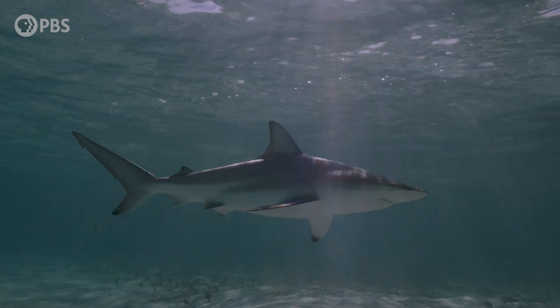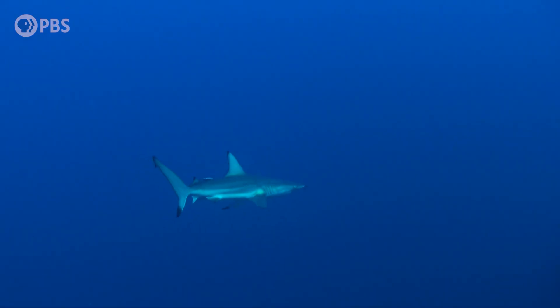We really need to find some little baby blacktips — adorable. We love baby sharks. And it would be really nice to get some data for that species.